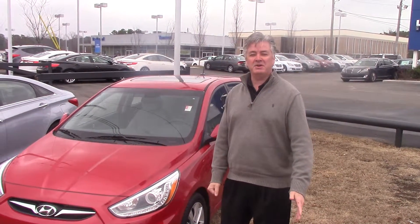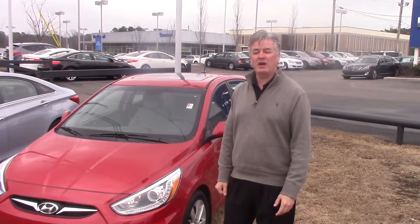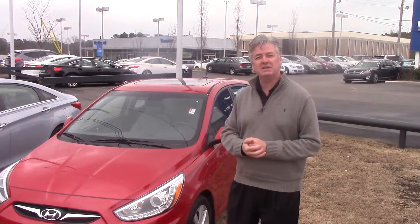Hi, Tabitha. My name is David Novak, and I'm here at Tameron Hyundai in Hoover. I want to tell you thanks very much for your inquiry on the 2014 Hyundai Accent.